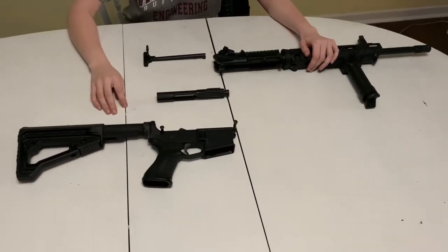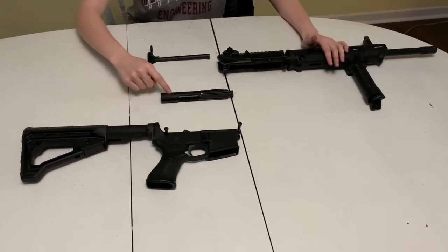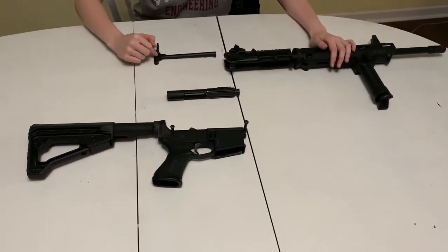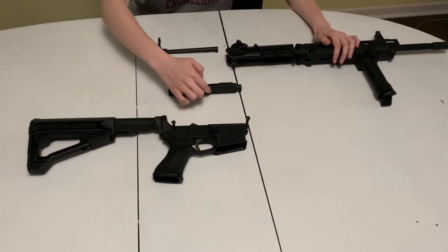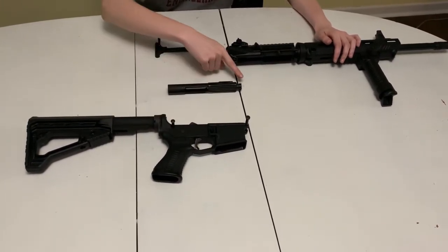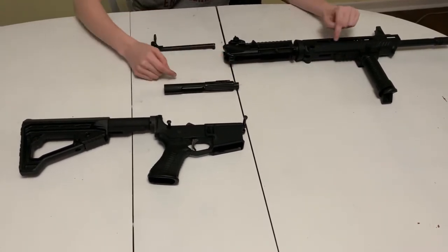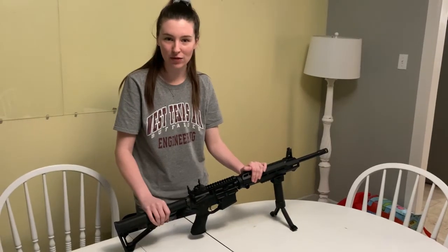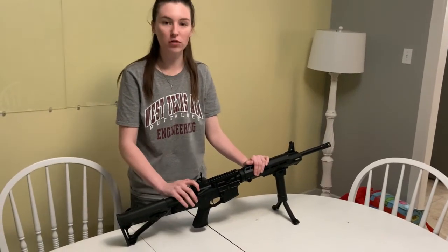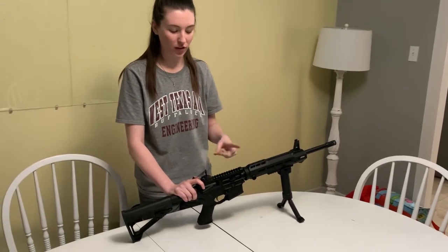Here we have the gun taken apart. Right here we have our upper, here is the lower, the bolt carrier group, and the charging handle. When you pull the trigger, the hammer will hit the firing pin inside the bolt carrier, which will then strike the primer of the bullet, igniting the gunpowder and sending it down the end of the barrel. In the case of a misfire, you're going to pull the charging handle back to eject the bad round and reload a new one.